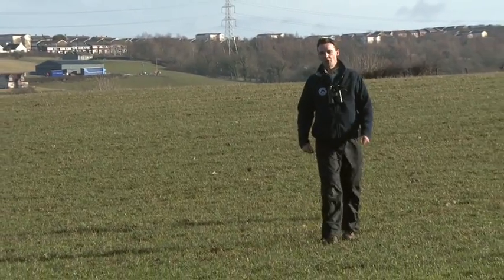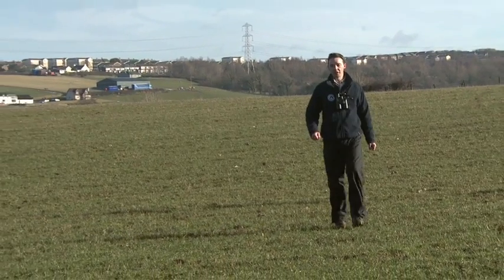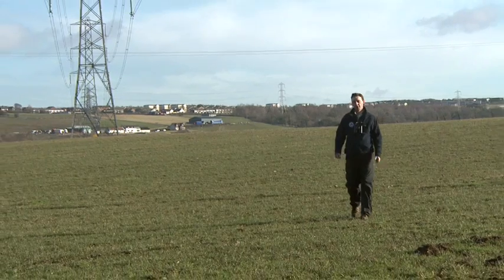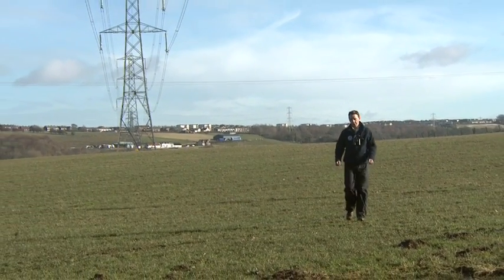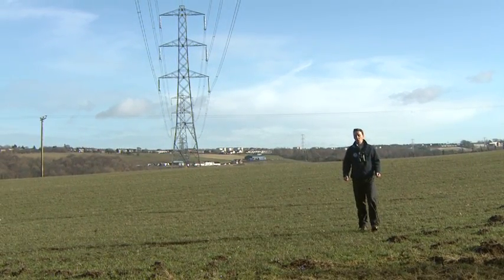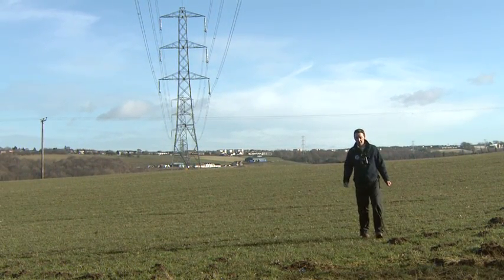All of the information that's being gathered will help to protect the swan flyways and feeding areas from potential threats such as habitat loss and wind farm developments, but the flyway here in the Clyde has an additional hazard for the swans and that's overhead power lines.